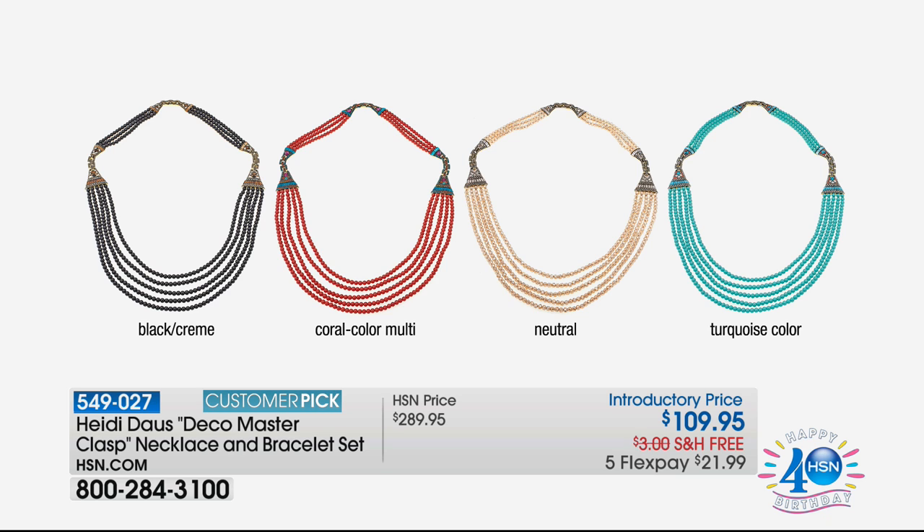Oral color multi — the neutral and the turquoise color. It is the Heidi Doss Deco Master Clasp Necklace and Bracelet Set. You may have this in other iterations, but you don't have it in this one at $109. Or if you do, why don't you pick up a second color while we have them on this intense sale? You're receiving your bracelets, your necklace — all combined, five months at $21.99.